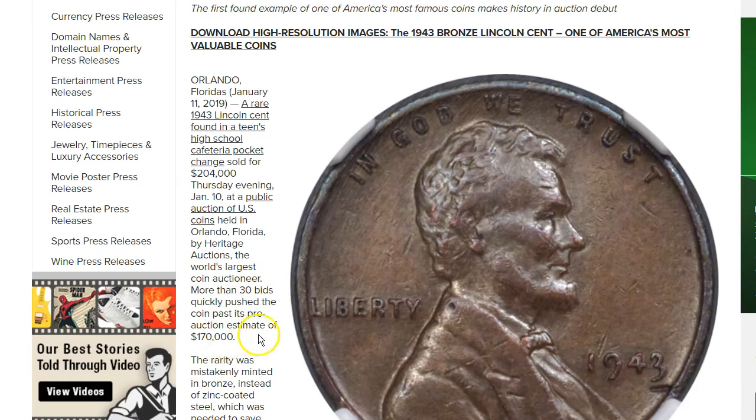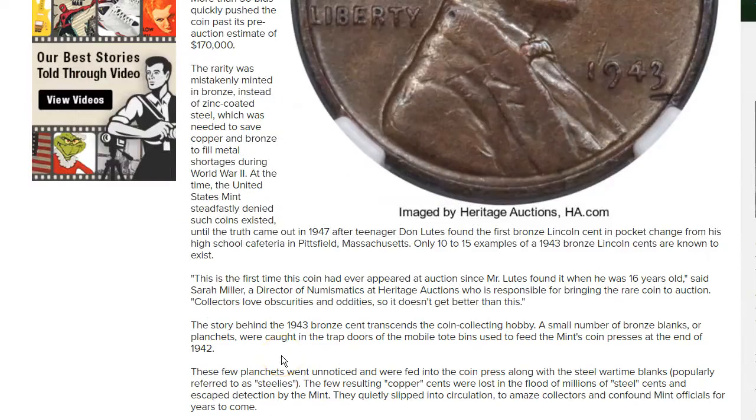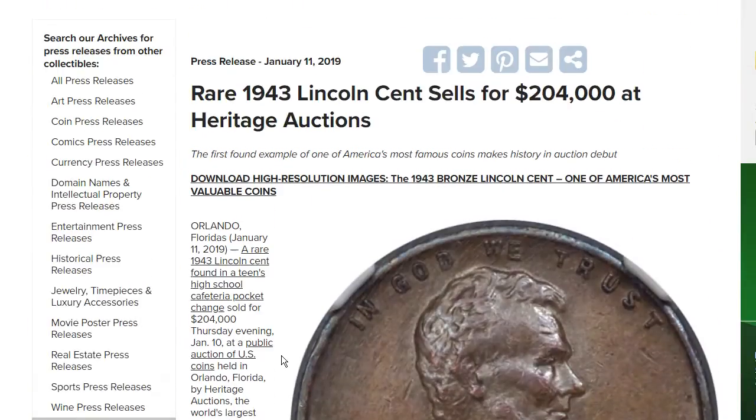More than 30 bids quickly pushed the coin past its pre-auction estimate of $170,000. The rarity was mistakenly minted in bronze instead of zinc-coated steel, which was needed to save copper and bronze to fill metal shortages during World War II. The United States Mint had flatly denied such a coin existed until the truth came out in 1947, after teenager Don Lutes Jr. found the first bronze Lincoln cent in pocket change from his high school cafeteria in Pittsfield, Massachusetts. Only 10 to 15 examples of the 1943 bronze Lincoln cents are known to exist.